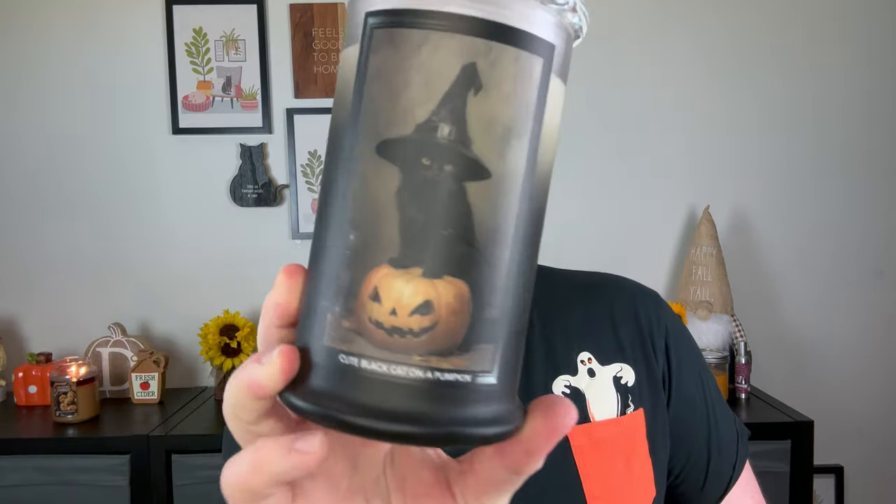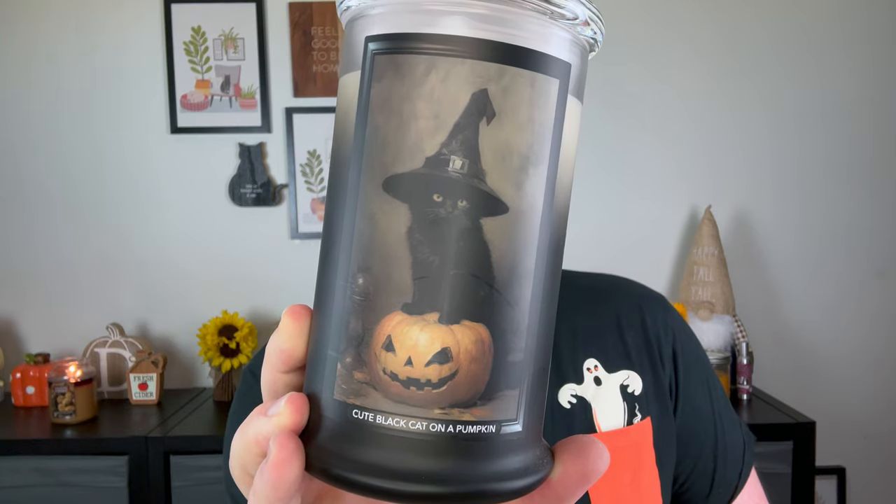I am not a huge fan of the labels of the last Halloween candles — I've talked about it before — but these labels, we'll get into them more. These labels have my name written all over them and I've been dying to get my hands on this video so I can talk to you guys about them. They launch this Friday, August 16th at noon Eastern Standard Time.